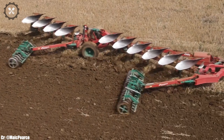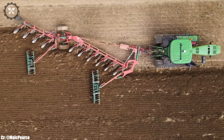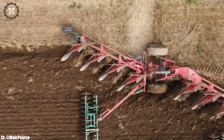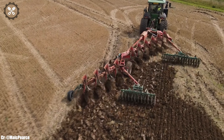The John Deere 8370RT is a testament to the brand's commitment to delivering reliable and innovative solutions to farmers, supporting their needs for productivity and sustainability in agriculture, whether on small family farms or larger commercial operations. It represents the perfect blend of power and intelligence, helping farmers achieve efficient and successful farming operations.